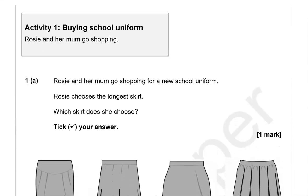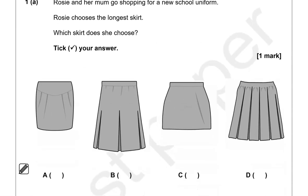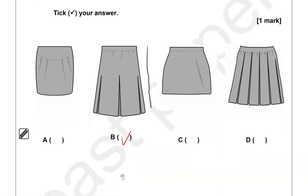Activity 1: Buying school uniform. Rosie and her mom go shopping for a new school uniform. Rosie chooses the longest skirt — which skirt does she choose? Tick your answer. Looking at this, the longest one is B, so the correct option is B. The rest of them are shorter.